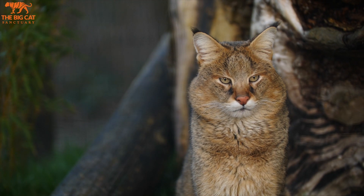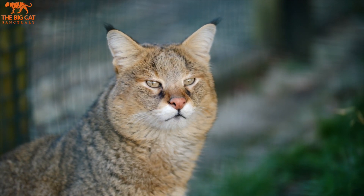Jungle cats are one of our more unusual species that we house here at the Big Cat Sanctuary. Despite their name, they're rarely found in jungles and they actually tend to occur more in grasslands, in deserts and in the mangroves too.